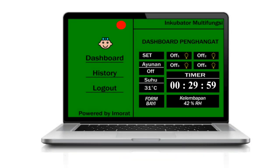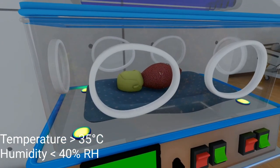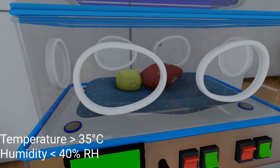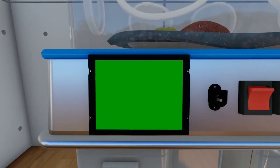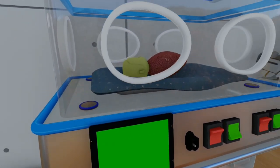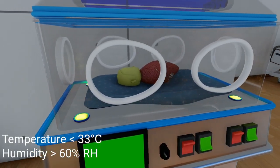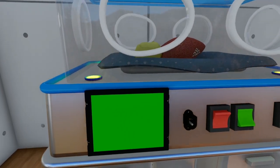In this multi-functional incubator, there is a temperature and humidity sensor. When the temperature inside the incubator is more than 35°C and humidity is less than 40% RH, the bulbs will automatically turn off and the fan will turn on. Conversely, when the temperature is less than 33°C and humidity is more than 60% RH, the bulbs will automatically turn on and the fan will turn off.